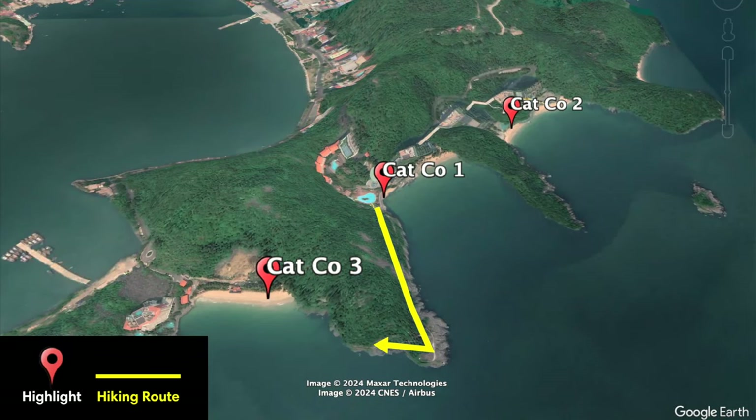There's a nice little path that connects beach 1 to beach 3. When you're up on the rocks it takes about 20 to 30 minutes, and you have some great views along the way.